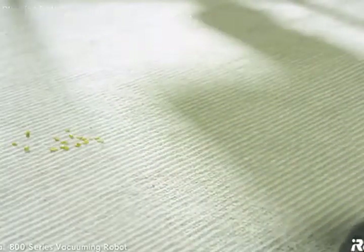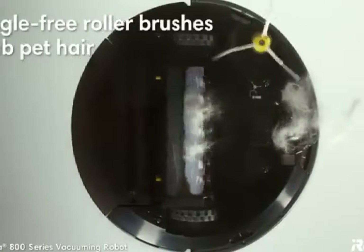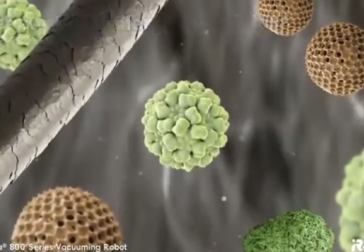The Roomba 800 Series is great for homes with pets. Tangle-free roller brushes grab hair from floors and carpets. And a high-efficiency filter captures 99% of allergens, particles, and dust.